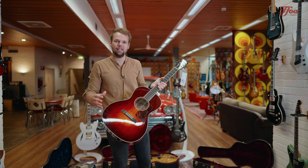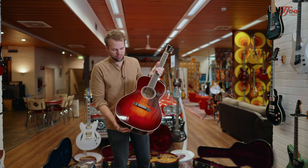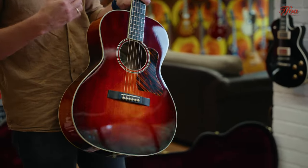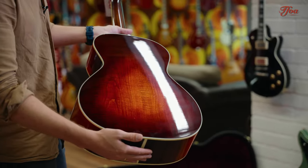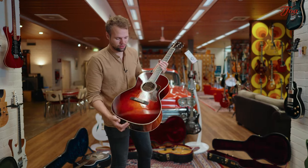He put that classic tone into his guitars, and especially with this NL13, with the maple back and sides and the spruce top, it's that authentic dry tone that you want in a guitar. Beautiful hand-stained sunburst on top as well as the back and sides — you can see that he put a lot of care into building these instruments.